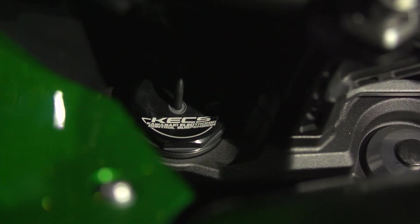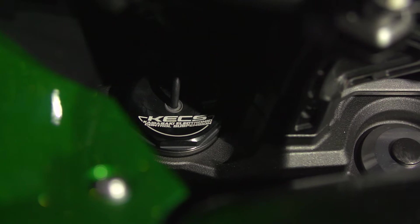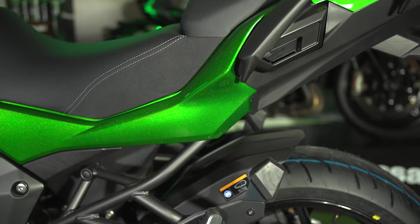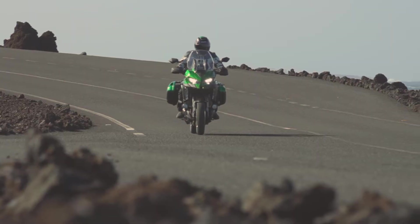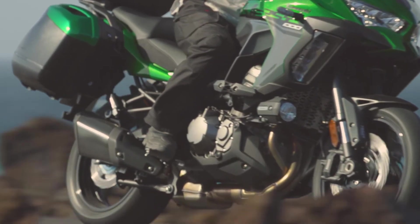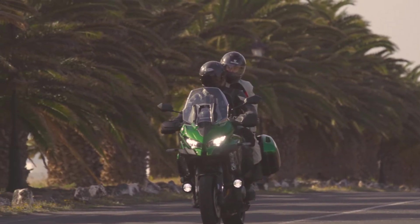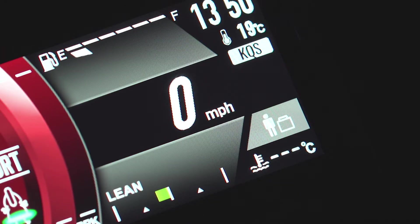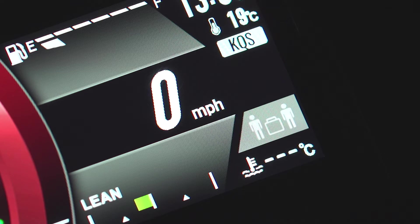The Kawasaki Electronic Control Suspension featured on the Versys 1000 SE also allows for electronically adjustable rear preload. Riders can choose between three settings to best suit their situation: rider only, rider with luggage, or rider with passenger and luggage.